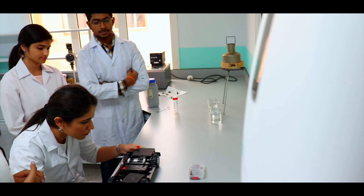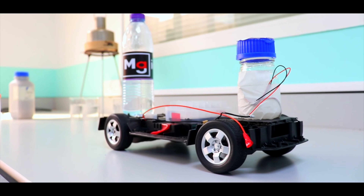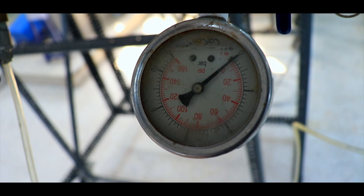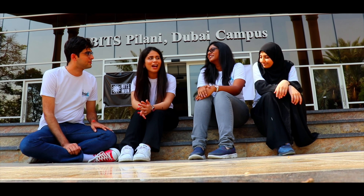The two reactions rest on a lightweight chassis made of ABS plastic. We are looking forward to participating in this year's Chemicar competition as the first team from the UAE, let alone Bitspilani Dubai campus.